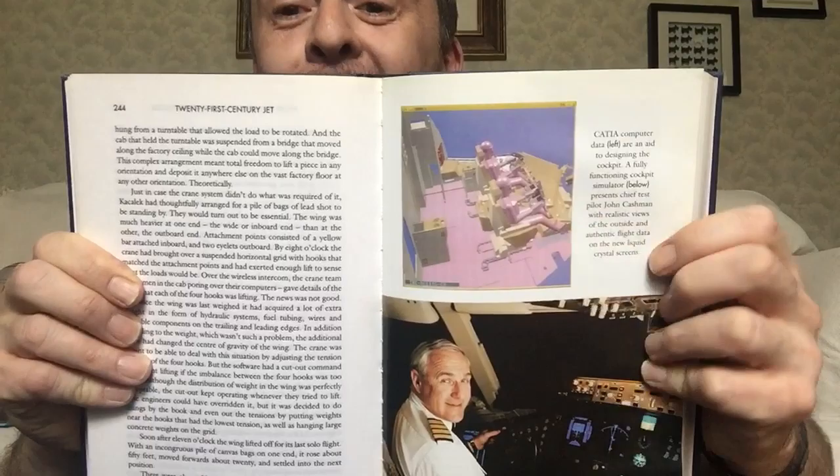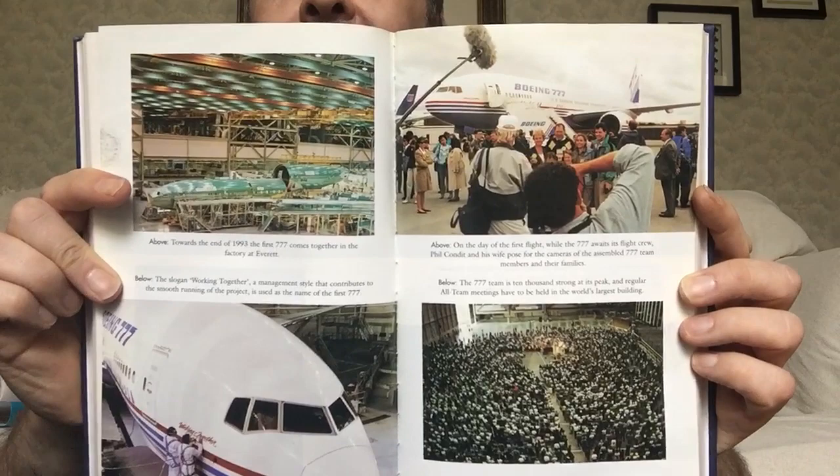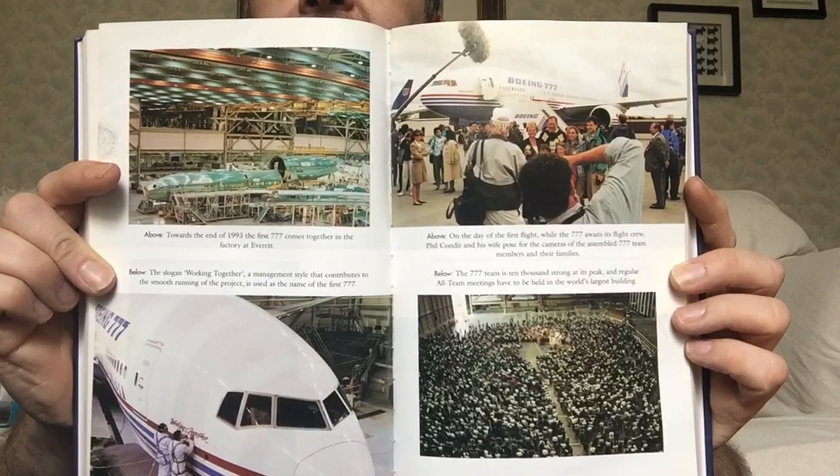Here are the pictures. A bit of old 3D modelling there — it looks like something out of Max Headroom, and it wouldn't have been that far off that time period either. There's a guy who's one of the chief pilots, John Cashman. These are stuck together. Under construction — oh yes, the 80s/90s Boeing house livery. That was on the 757 and the 767 as well.